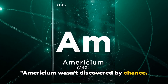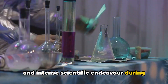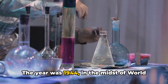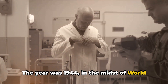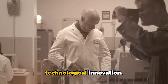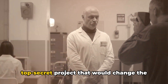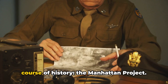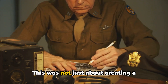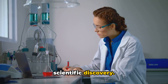Americium wasn't discovered by chance. Its birth was the result of a deliberate and intense scientific endeavor during one of the most critical periods in human history. The year was 1944, in the midst of World War II — a time of turmoil, tension, and technological innovation. Nestled within this backdrop was a top-secret project that would change the course of history: the Manhattan Project. This was not just about creating a devastating weapon; it was a hotbed for scientific discovery.